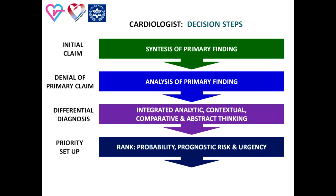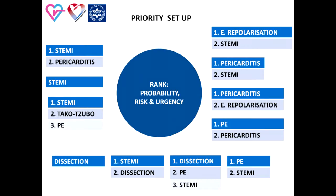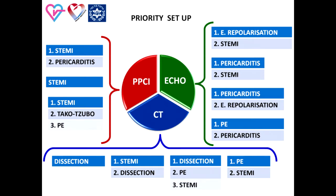The next step is setting priorities. The aim is to rank a list of possible diagnoses not only by likelihood but also by prognostic risk, risk involved in delays, and needs for urgent management. In this stage, the physician uses comparative and abstract thinking to reach the first decision. This decision may be diagnostic — for example, echocardiography, CT protocol of coronary angiography, aortography, or PE protocol — or management-oriented, for example, primary PCI.